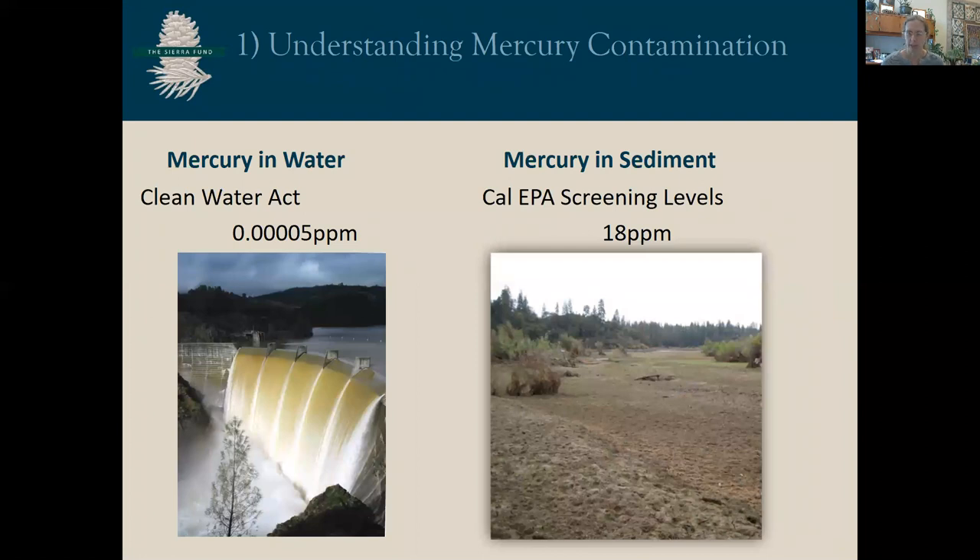The first step to understanding the mercury contamination issue is the difference in regulation between mercury in water and mercury in sediment. The California Clean Water Act criteria for mercury in water is 50 nanograms per liter — parts per trillion — very low. The California EPA screening level for mercury in residential soil is 18 parts per million, meaning that anything less than 18 parts per million is sufficient to be considered residential soil. This means that particulate-bound mercury is moving through the watershed every time it rains when we have turbid water. It also means that efforts to remove sediment from areas where it has accumulated, like in reservoirs, can be done in the dry or during periods of low water, which means that mercury-contaminated sediment can be removed without causing a water quality concern.